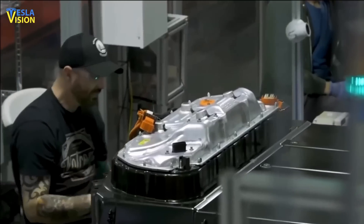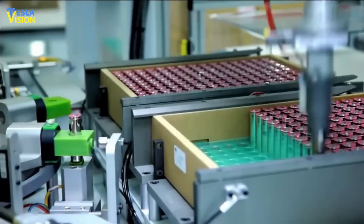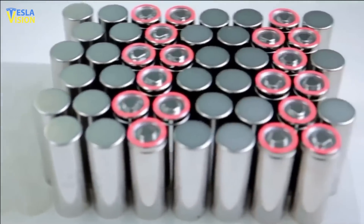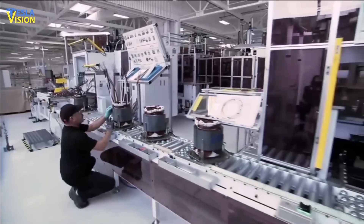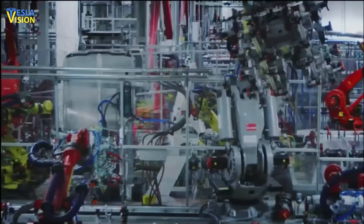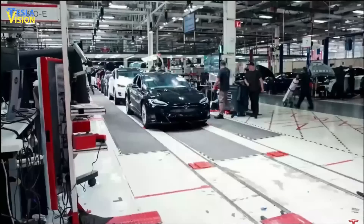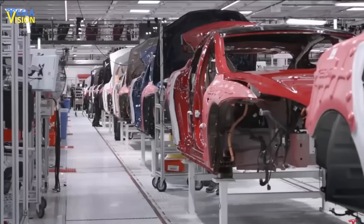The company plans to continue using this concept, structurally loading the cells and using the pack as the floor of the vehicle, while refining the design for future programs. The focus for the 4680 team in Q1 was on cost and quality improvements, highlighting Tesla's commitment to continuous innovation and refinement of its production processes.